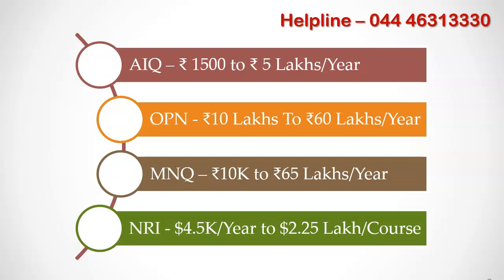Except for a few deemed university medical colleges, all others have more than 1,500 patients visiting their hospital every day. Apart from these, all private medical colleges including deemed university colleges have 15% seats reserved under NRA quota, for which tuition fees would be the highest.